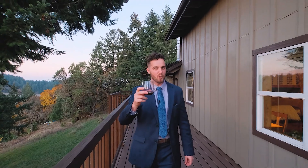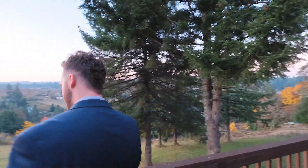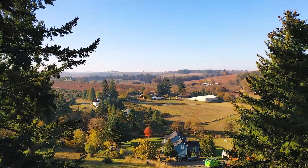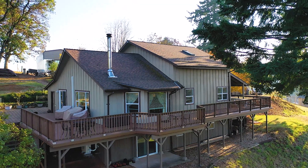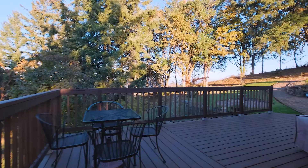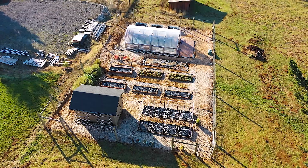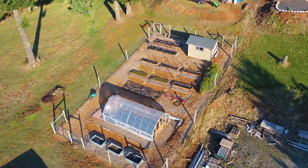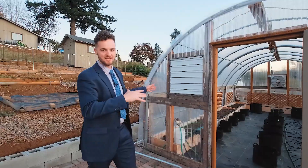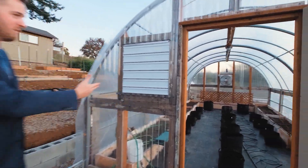Enjoy a glass of award-winning wine from the winery across the way on your wraparound composite wood deck while you take in the rolling hill scenery or the local deer family. Speaking of the deer, not to worry in your garden area with the eight-foot fence surround, raised beds each with their own drip irrigation system, and a fully customized greenhouse ready for your use.